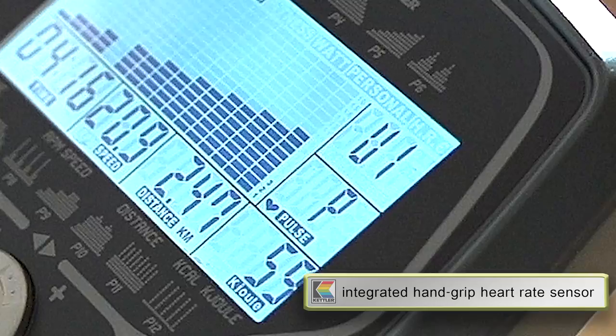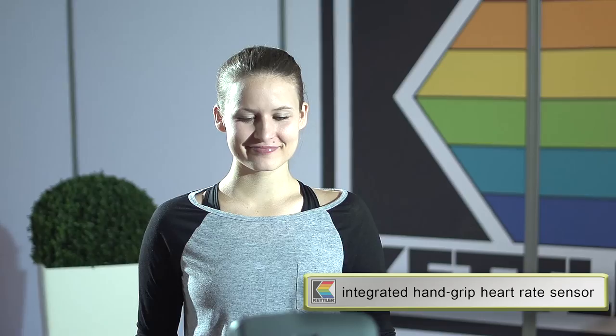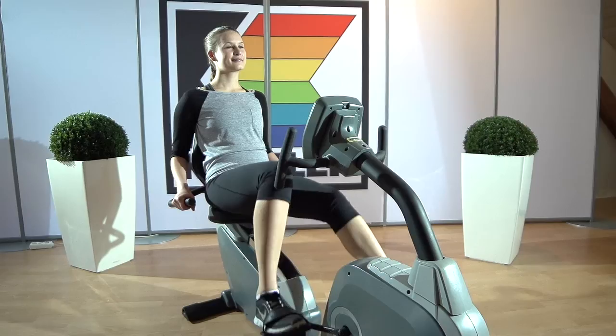The integrated hand pulse sensor lets me adjust my workout to my endurance. I can see my pulse at a glance, to get the right exertion at all times.